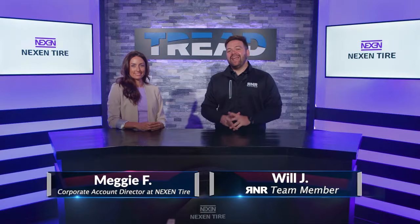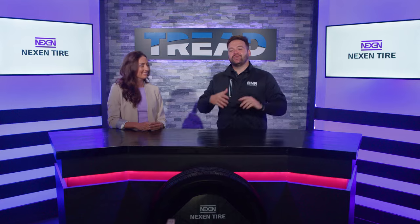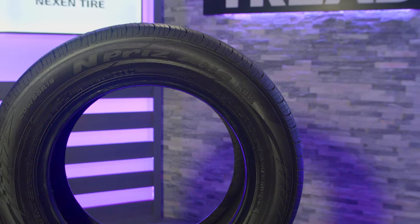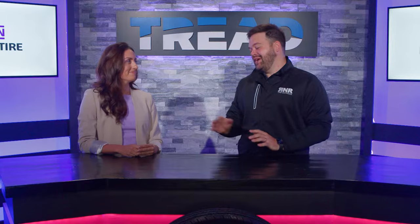Hey everyone, I'm Will with TREAD TV, and today we are in studio with Meggie from Nexen Tire. She is their Corporate Accounts Director, and we are here to talk about the Nexen N-Prize AHA. Meggie, thanks for being here with us today.